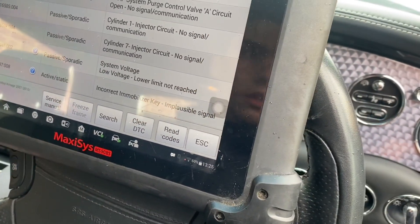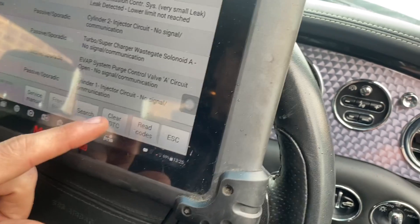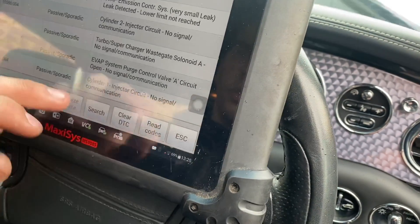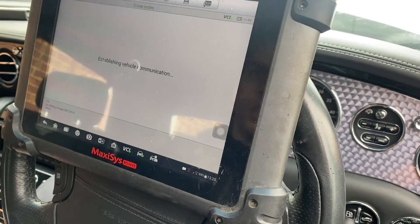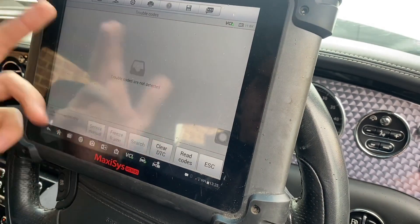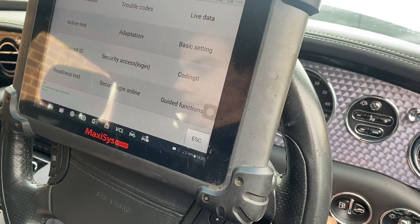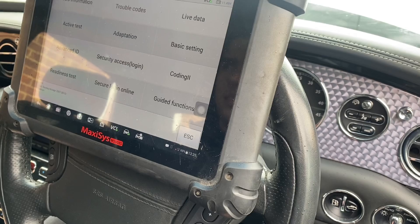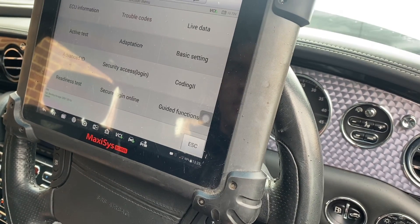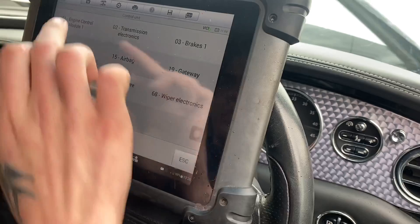So ultimately we just need to get this immobiliser sorted. We'll see if we can clear these fault codes and see what comes back - obviously the immobiliser one is guaranteed to come back. All codes have been cleared but if we turn it off and back on again and try to give it a start, it's going to come back with that same code.